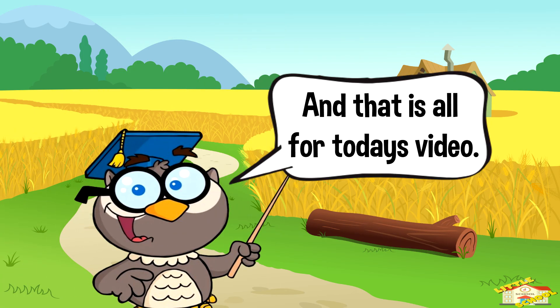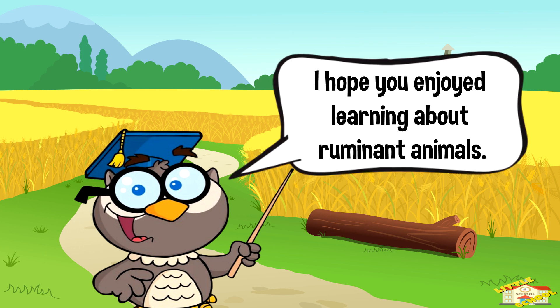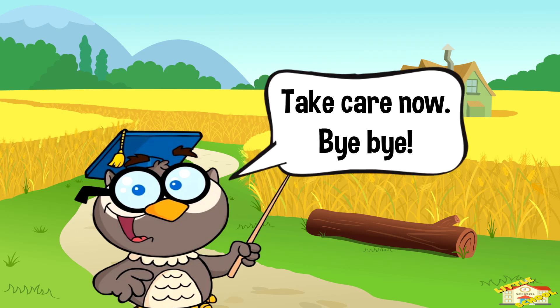And that is all for today's video. I hope you enjoyed learning about ruminant animals today. Take care now, bye bye!